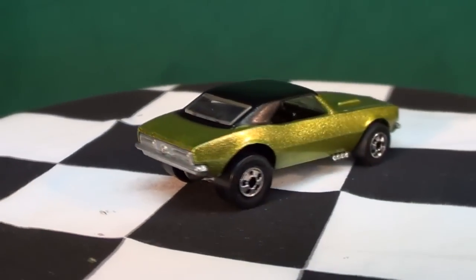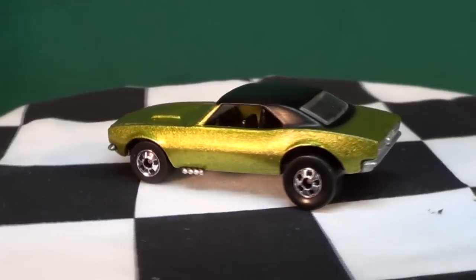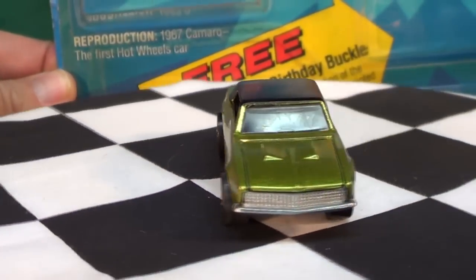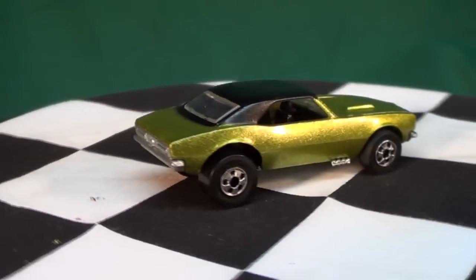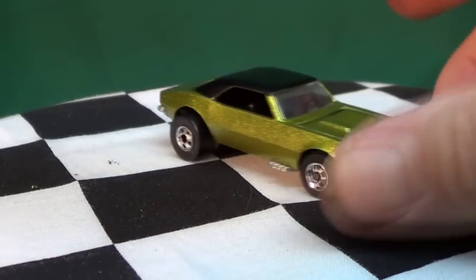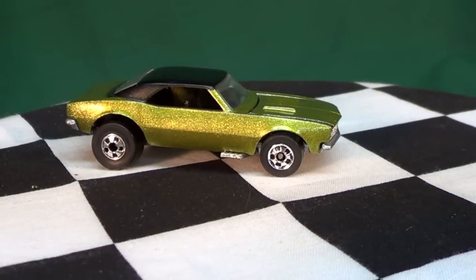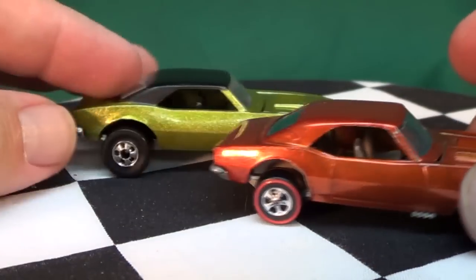Nice exhaust pipes, black interior — very nice, fresh out of the blister. The package said it was a reproduction 1967 Camaro, the first Hot Wheels car. I've talked to Hot Wheels designers and nobody really knows what the first Hot Wheels car was, but the package says it was the '67 Camaro. Really, the original was called the Custom Camaro.